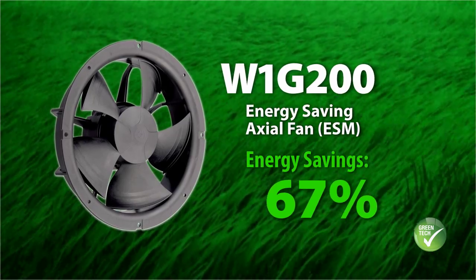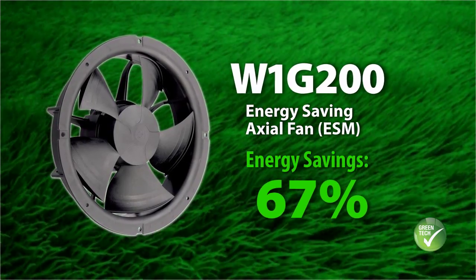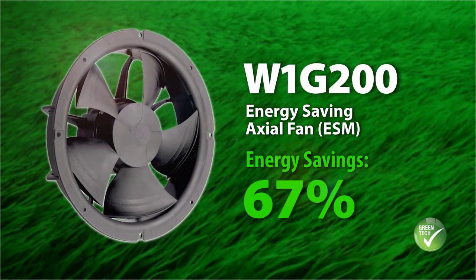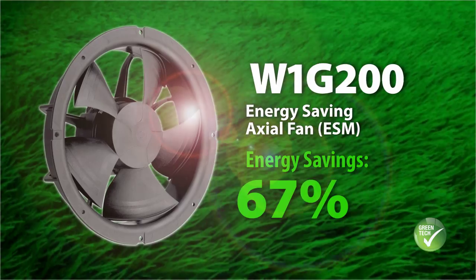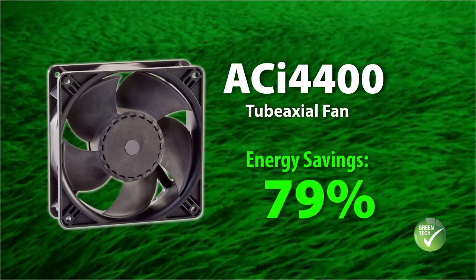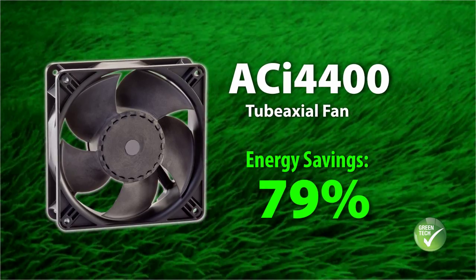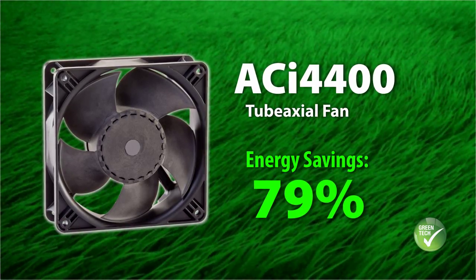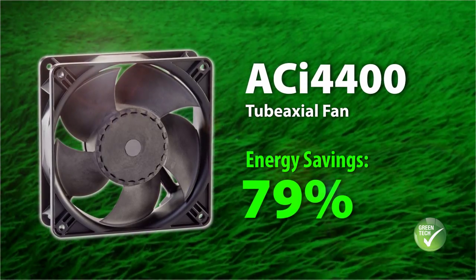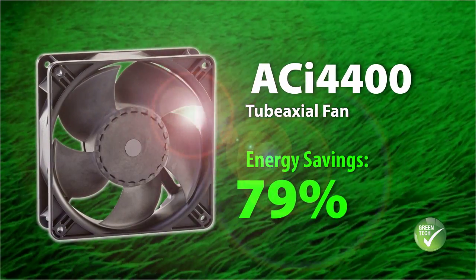When using W1G 200 axial fans in refrigerated counters, energy costs can be reduced by 67% using EC technology. When using EBM Pabst ACI 4400 tube axial fans instead of conventional AC fans in control cabinets, energy costs can be reduced by 79%.